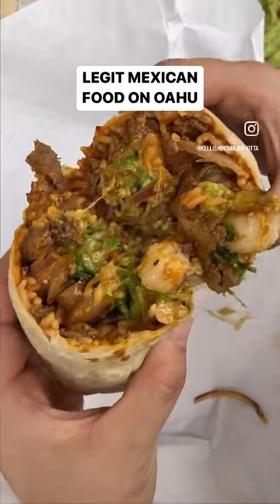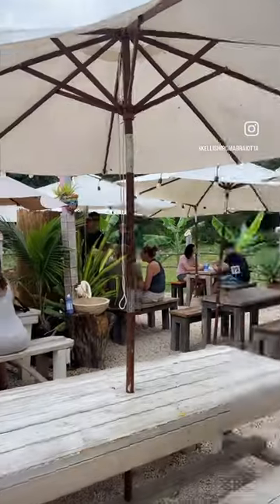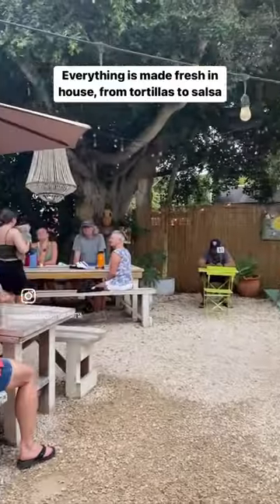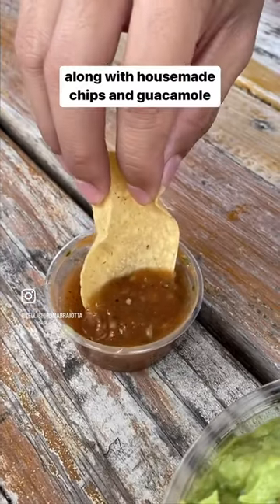If you're craving authentic Mexican food, check out Surf & Salsa in Haleiwa. Everything is made fresh in-house, from salsas to tortillas. Start your meal with drinks like horchata and cucumber lemonade. You'll also want the house-made guac and chips or chips and salsa.